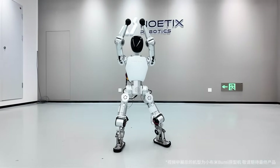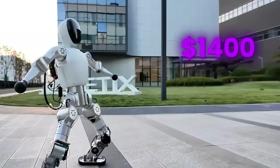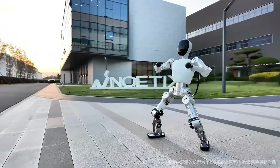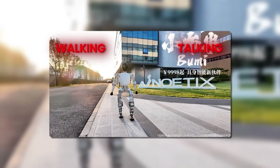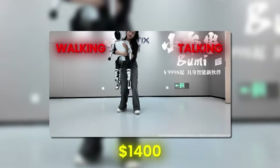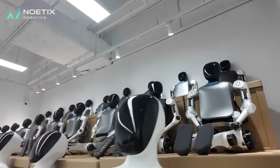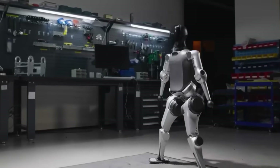A $1,400 AI robot just did the impossible, and the whole thing was caught on camera. Noetics Robotics just revealed Bumi, a walking, talking humanoid priced at roughly $1,400. For the first time ever, a robot this cheap isn't just real — it's performing tasks we thought only high-end humanoids could handle.